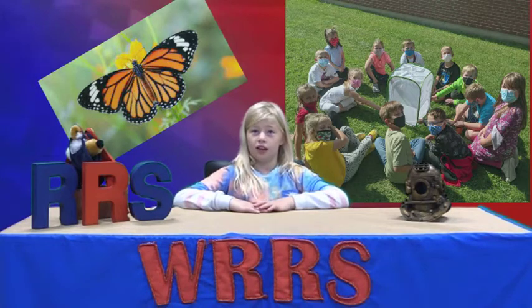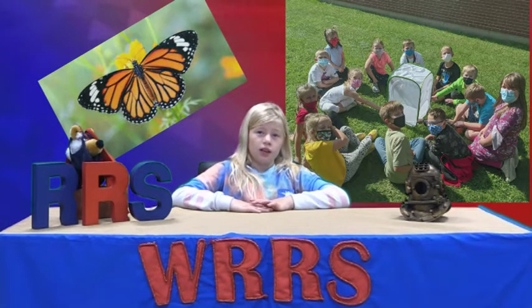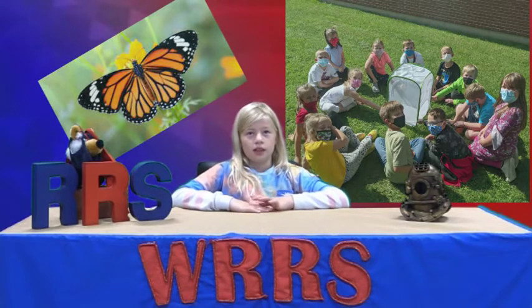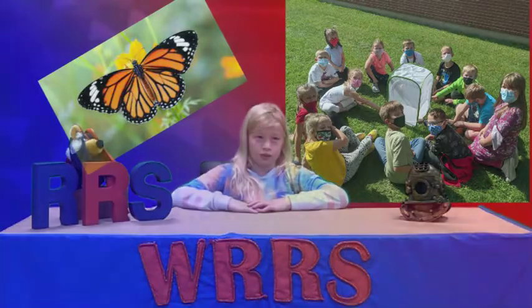Mrs. Gustomsky and Mrs. Fox's second grade class has kicked off this year learning about monarch butterflies. They observe their life cycle and learn about their migration to Mexico. They even learned how to spot milkweed to go caterpillar hunting on their own. Great job!